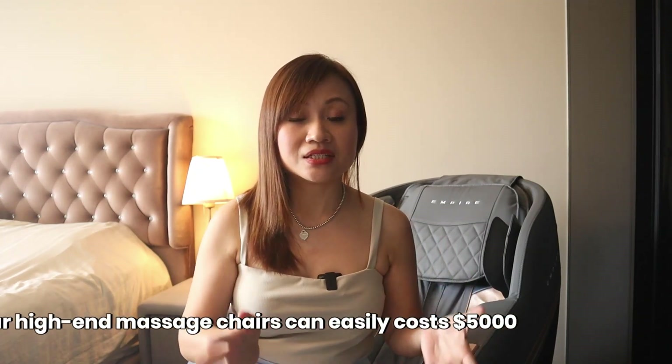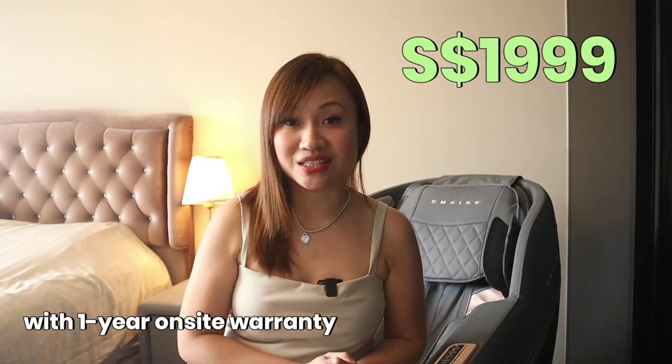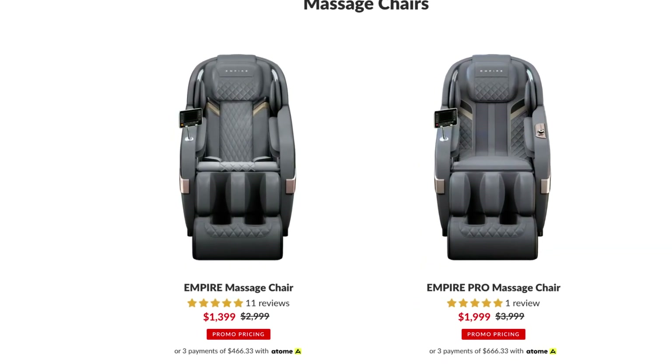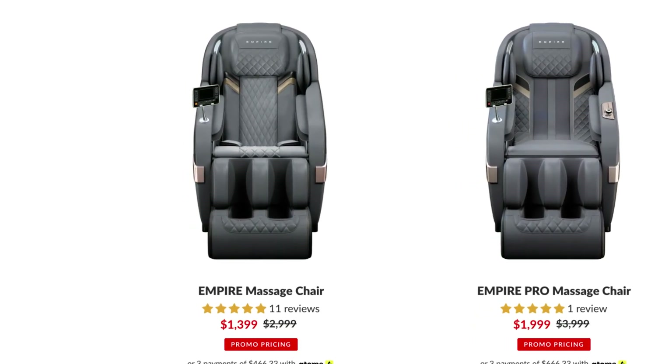With such comprehensive features and customization, you could expect this full body massage chair to cost about five thousand dollars, but the Empire Pro massage chair is only retailing at one thousand nine hundred ninety-nine dollars. Empire also carries another series — the Empire massage chair — with fewer functions and customization, retailing at only one thousand three hundred ninety-nine dollars.